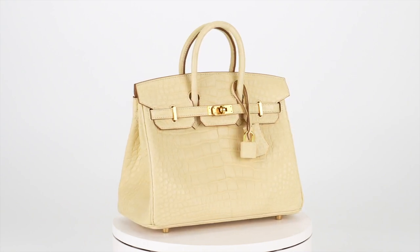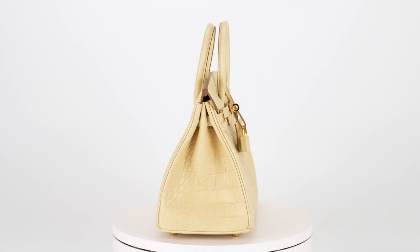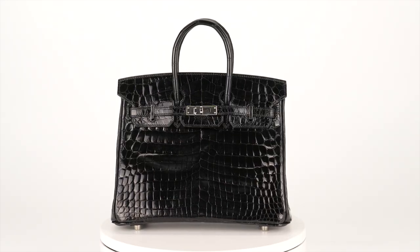Alligator is considered a far more superior leather than crocodile. One reason is that they grow much smaller, and fewer grow to full size compared to crocodiles — so alligator is rarer and more expensive. Alligator is also a lot softer with a more buttery finish. The matte finish on these two bags is created with wool, and it's much harder to achieve than the shiny Lisse finish, which is made with an agate stone.